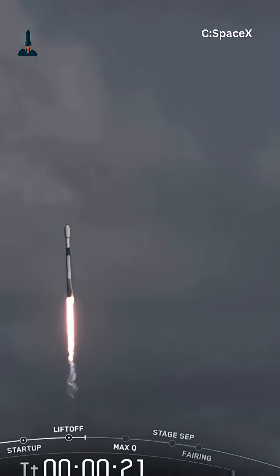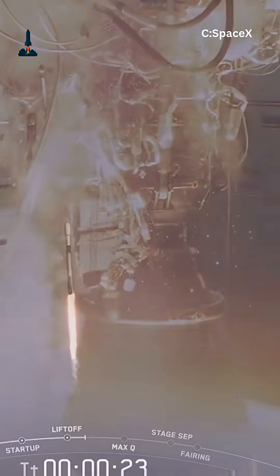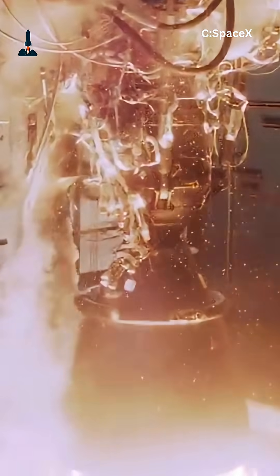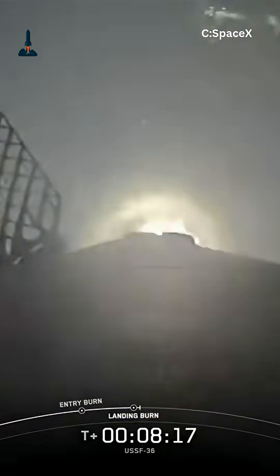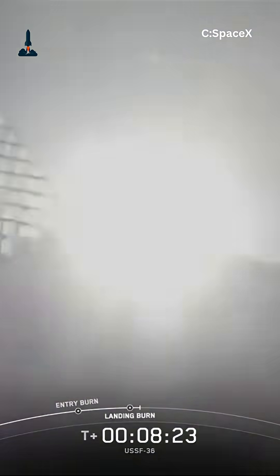Before each restart, the engines also need to be cooled. Otherwise, the cryogenic fuel would cause damage. So Falcon 9 runs a quick chill-down sequence, making sure everything is at the right temperature.